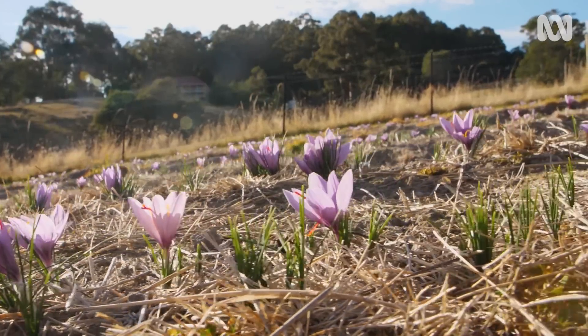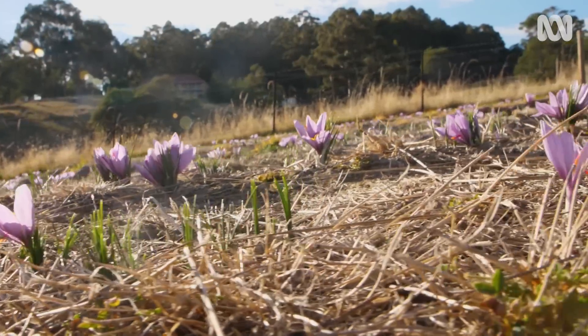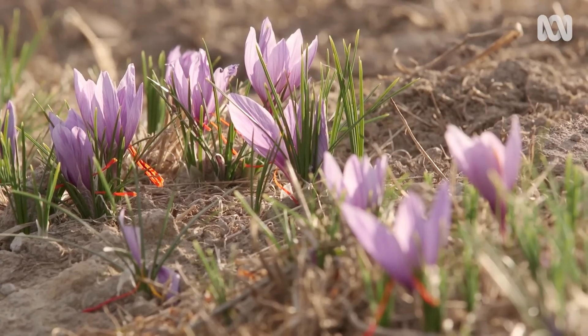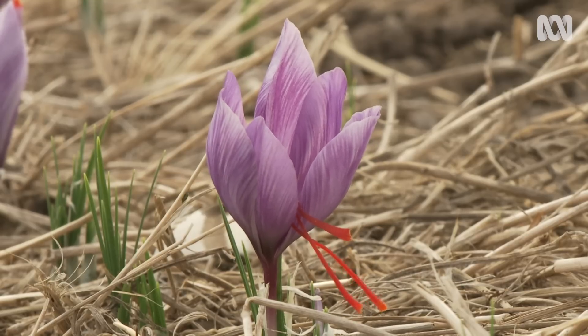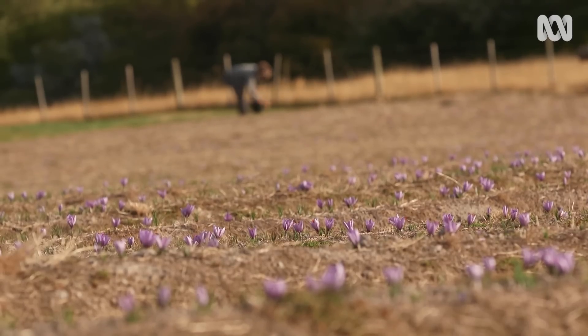The Noonans grow hundreds of thousands of flowers a year, which might sound like a lot, but when each flower only has three tiny threads, to get one kilo of saffron you need to harvest 220,000 flowers.